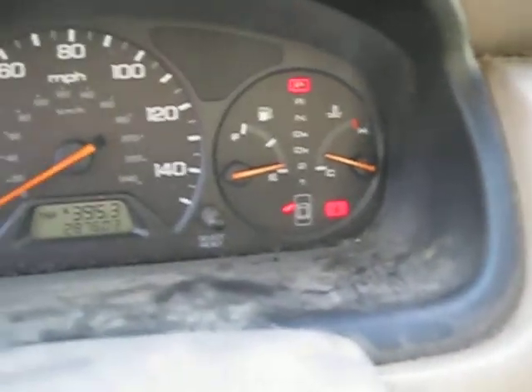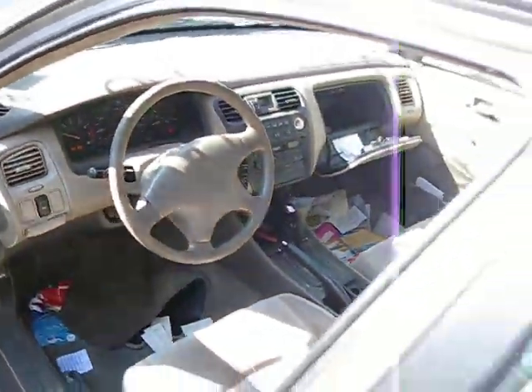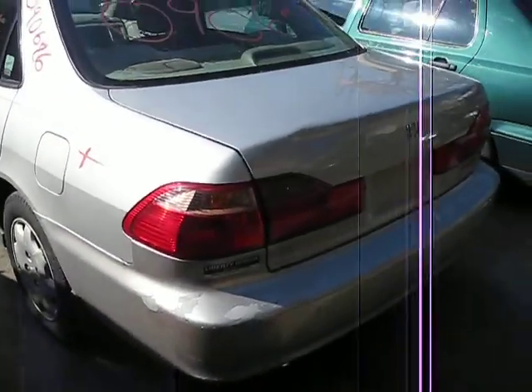The vehicle currently has 287,000 miles. We purchased this vehicle locally due to it having a bad engine. The transmission does shift excellent, and it has lots of good body parts.